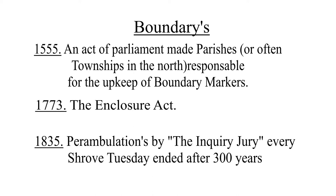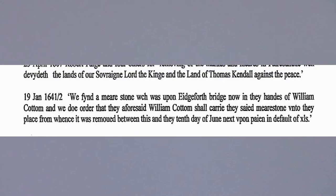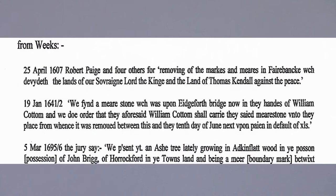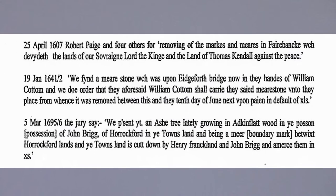From 1536 the big chiefs of the town had to perambulate the town boundary to check that everything was in place. If anybody moved the boundary marker they could end up in court. In 1641 William Cotton ended up in court for moving the boundary stone at Eddysburg Bridge, and in 1695 two people were in court for cutting down an ash tree which was a boundary marker between Horrocksford and the Clitheroe town boundary.